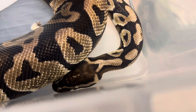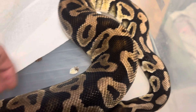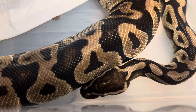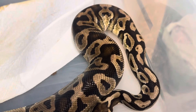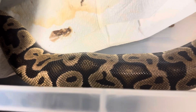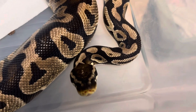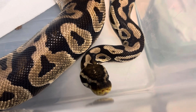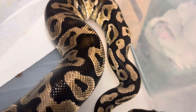Look at that head pattern — that's really cool. All of our animals we make sure eat before we let them find homes, and typically we give them a couple of meals first. Let us know if you guys know what morph this is — we would greatly appreciate it. Because he was a surrender, he needs a name, so help us come up with a name. I still don't know if it's a boy or a girl. Look at that pattern down the face — let us know what you guys think.